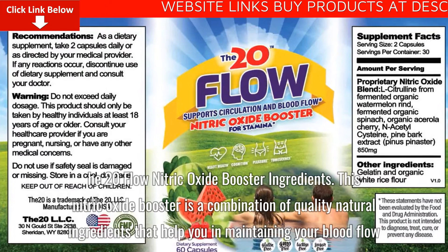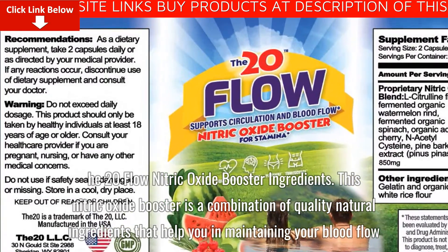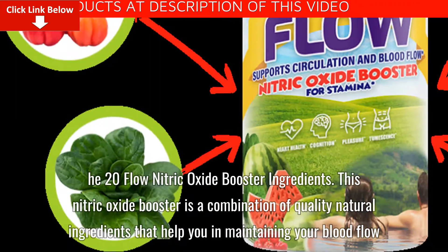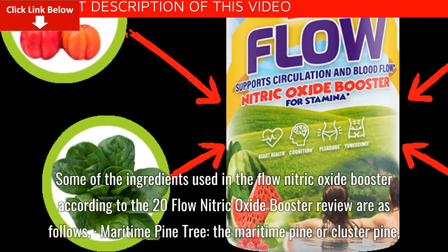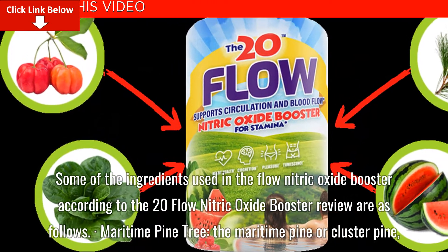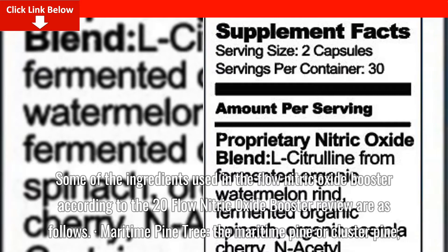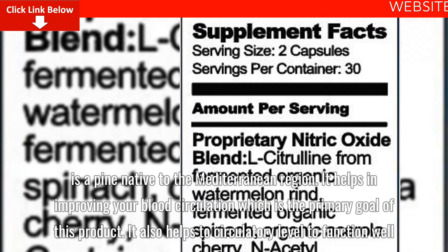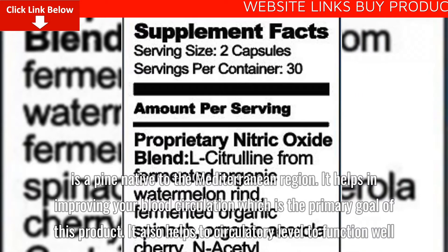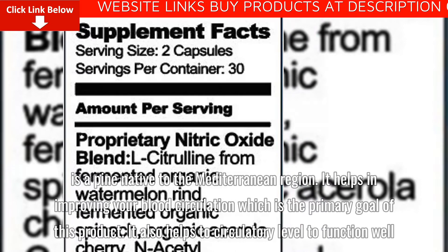The 20-Flow Nitric Oxide Booster ingredients. This nitric oxide booster is a combination of quality natural ingredients that help you in maintaining your blood flow. Some of the ingredients used in the flow nitric oxide booster are as follows. Maritime Pine Tree: the maritime pine or cluster pine is a pine native to the Mediterranean region. It helps in improving your blood circulation, which is the primary goal of this product. It also helps the circulatory level to function well.